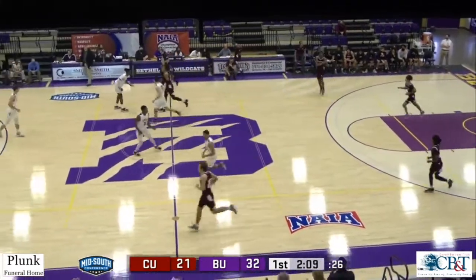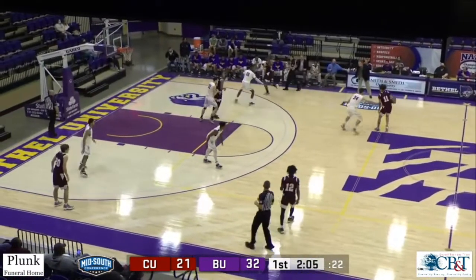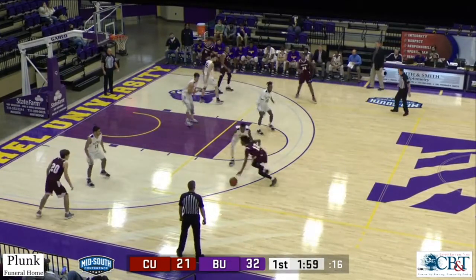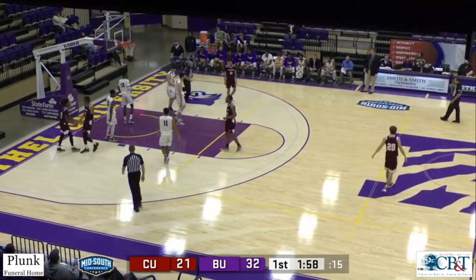He came in with a career high of nine, and he already has eight. 32-21, biggest lead of the game. Working with it now will be Stargell — he'll drive in, up off the glass, good, it counts and a foul. That's not Stargell, that's King.